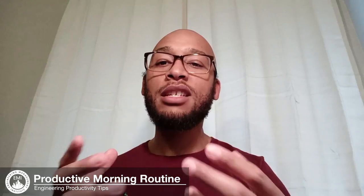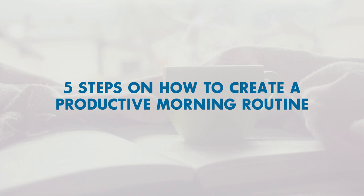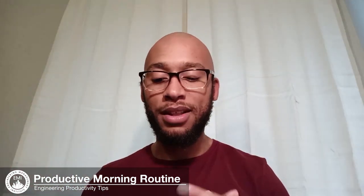Hello everyone, my name is Matthew Gatti and I am your engineering productivity coach. Today we're going to be talking about how to create a productive morning routine. Morning routines are things that you do each and every day, and when done in a certain way they can help support you on your productivity journey. I want to give you five steps on how to create a productive morning routine and how to make sure that it is instilled consistently over time, giving you a framework with which to model your days.